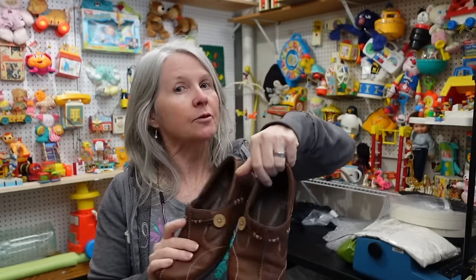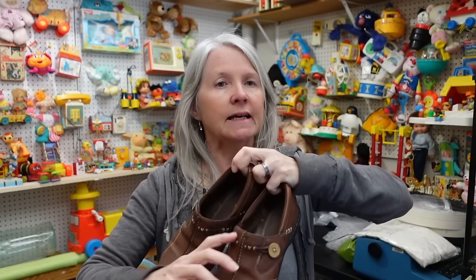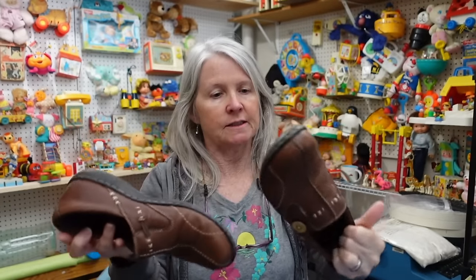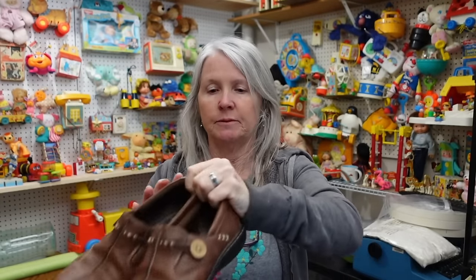We talk about these brands quite often - we pick these up for one, two, and three bucks and we tend to pick them up anytime we can get them cheap.